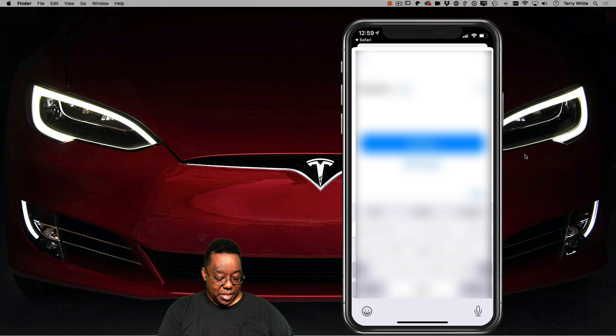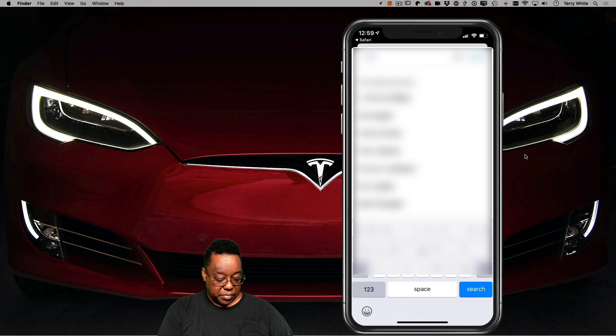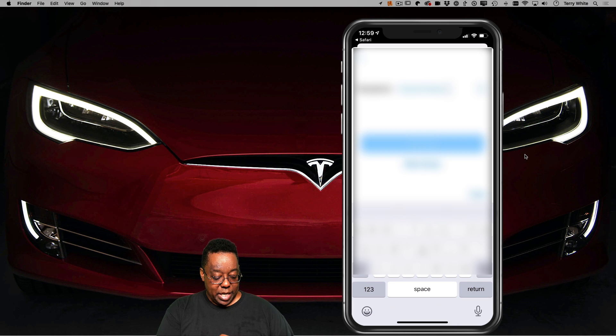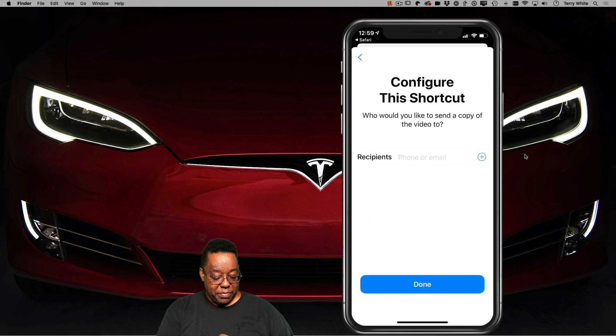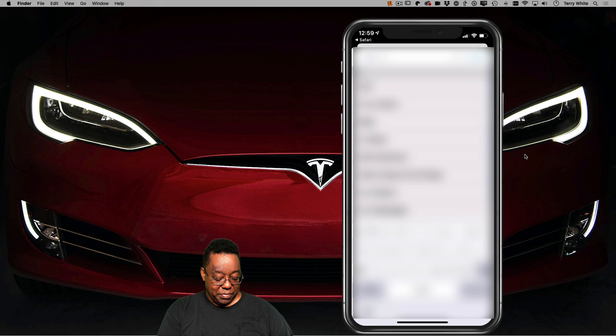I'm just going to go ahead and add it from my contacts there. You can do a search. So I've added that contact. Now configure who you would like to receive a copy of the video — they don't have to be the same person, they could be two different people, or they can of course be the same person. So I'm going to go find that same contact to receive the video.